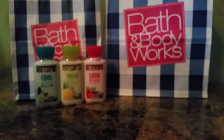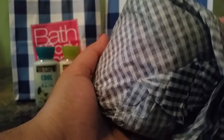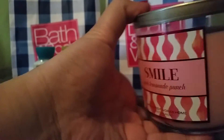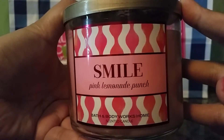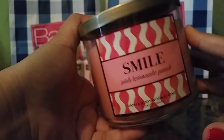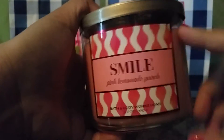Next I got a candle — I only got one. I've kind of been not buying candles since the price went up, but I got this one because I couldn't resist. It has this interesting wrapping which makes a lot of noise. Sorry about that. It's from a collection — I forgot what the collection was called — but it's called Smile in Pink Lemonade Punch and I really like this scent. I think the packaging is really simple. Honestly, I don't really like the packaging for any of these collections except the lid is really pretty.